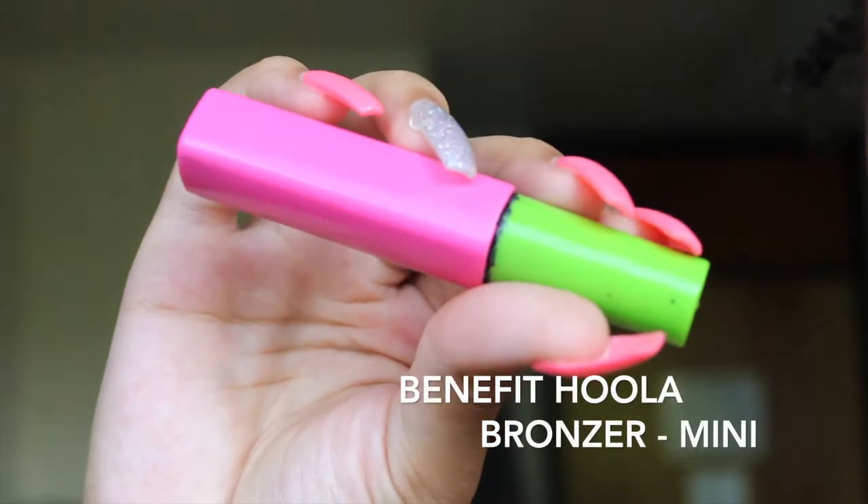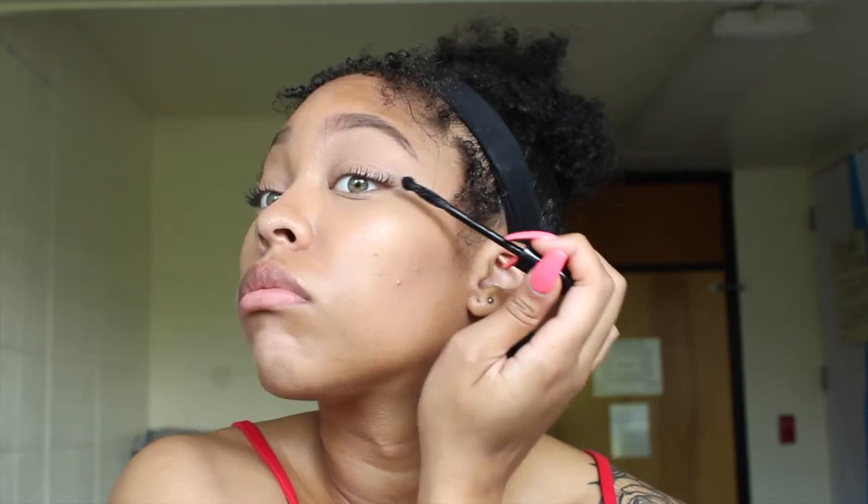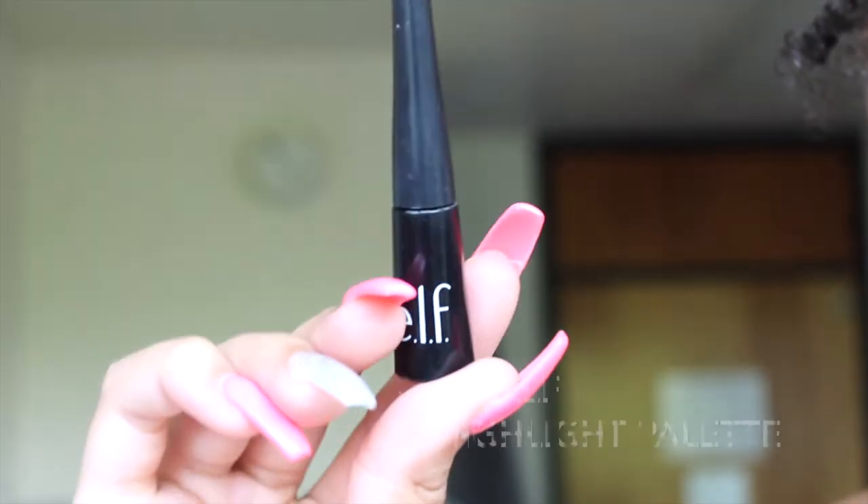Then I take another Great Lash mascara — this one is just black — and I use that to add more hair strokes to my brows. Then I take an Elf mascara with minerals and use that as mascara on my eyelashes. I dry that, then I take my Carli Bybel highlighter palette and use the goldest highlight to highlight my cheekbones, my nose, my forehead, my chin, and where my lip is.